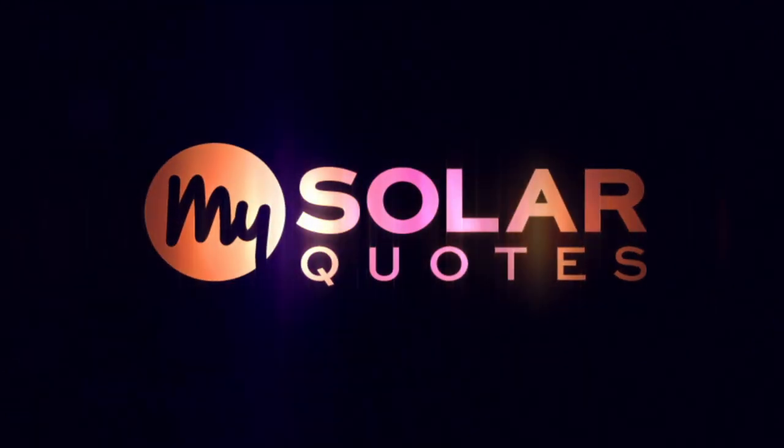Hi, I'm Christy from My Solar Quotes. So you're thinking about, or perhaps already invested in, a solar power system? Utilizing a solar power system to its full extent means installing solar batteries or maximizing solar power self-consumption. So what is solar power self-consumption and how do you increase it? Should you install batteries now or in the future? Keep watching and I'll discuss the options.